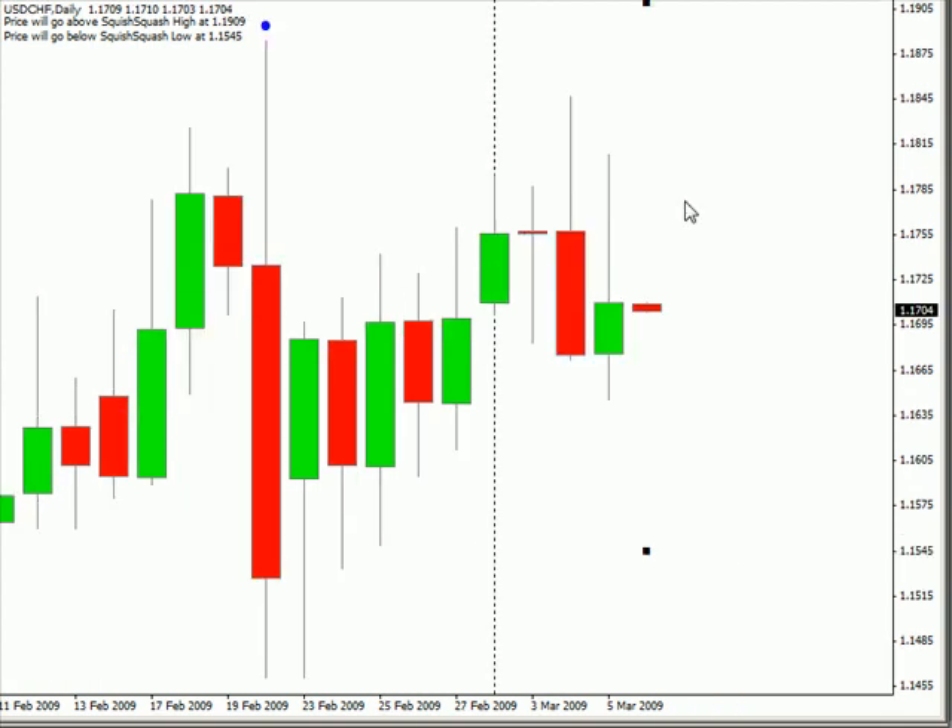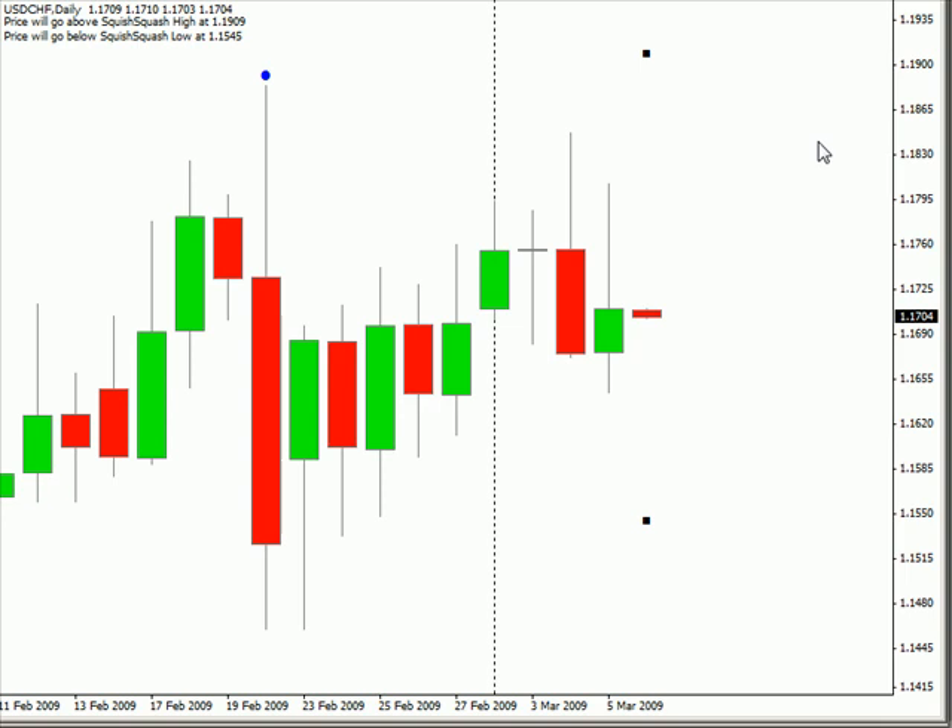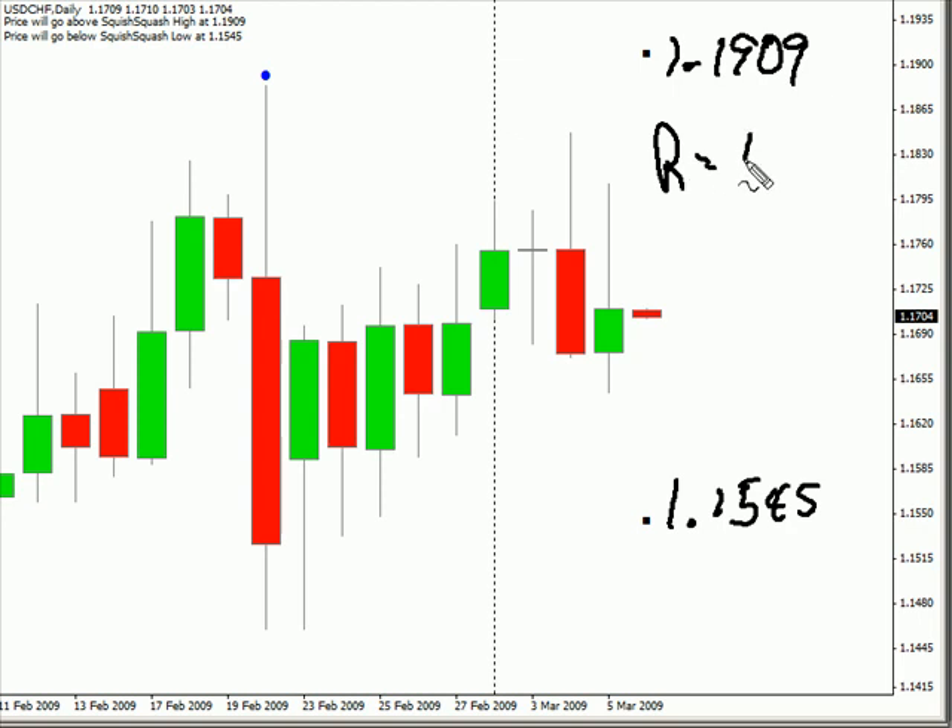Now switching to the US-Swiss, this pair closed up today but did pull back significantly prior to the close. This pair is moving sideways, and the bias is moving sideways as well. We are expecting this pair to move as high as 119.09 or potentially as low as 115.45. Look for some resistance in this pair around 117.58 and look for support around the 1.1600 level.